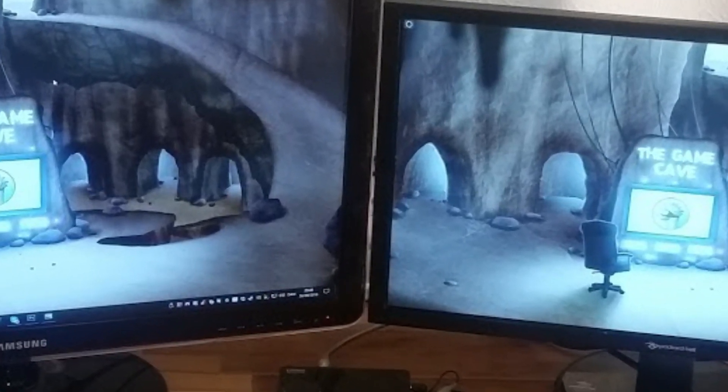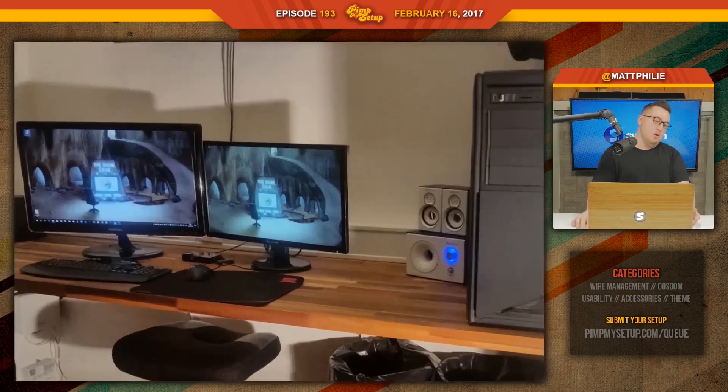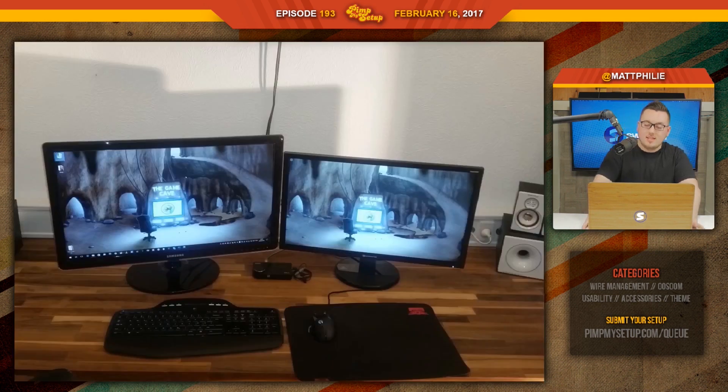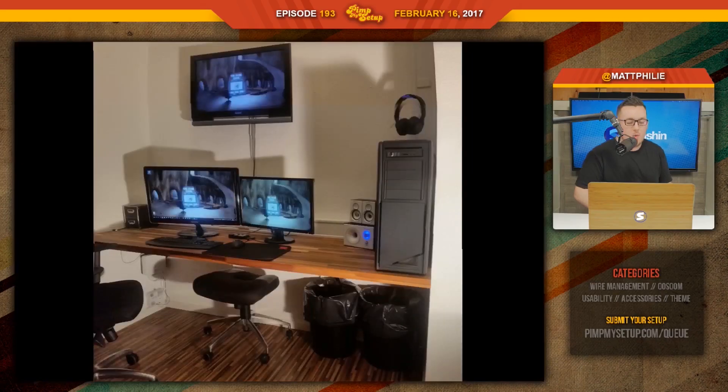The next setup of the day was submitted by Daniel. You see the speakers — first off, buddy, the subwoofer does not go on the desk. And the two speakers are not supposed to be dry-hopping on the right side of your desk. Obviously a lot of people probably noticed that. In his email — and I'm happy he said this, though it doesn't change the fact that I butchered his score for it — he said he doesn't use the speakers unless guests are over.